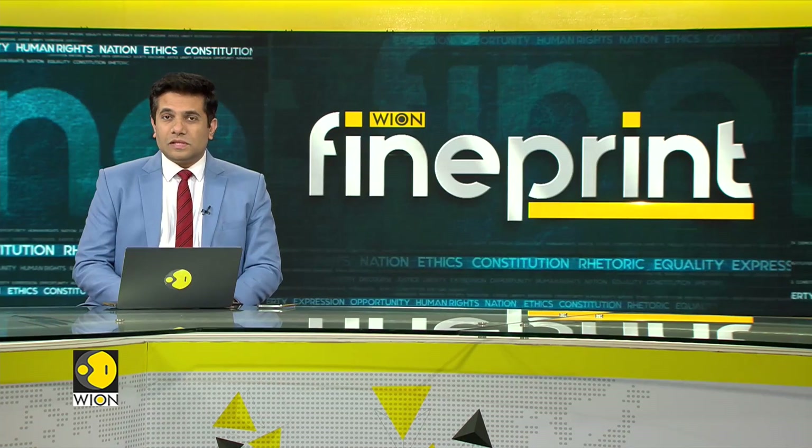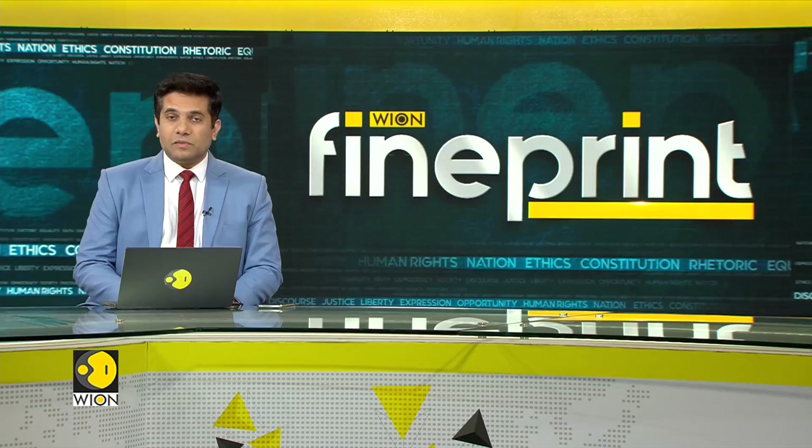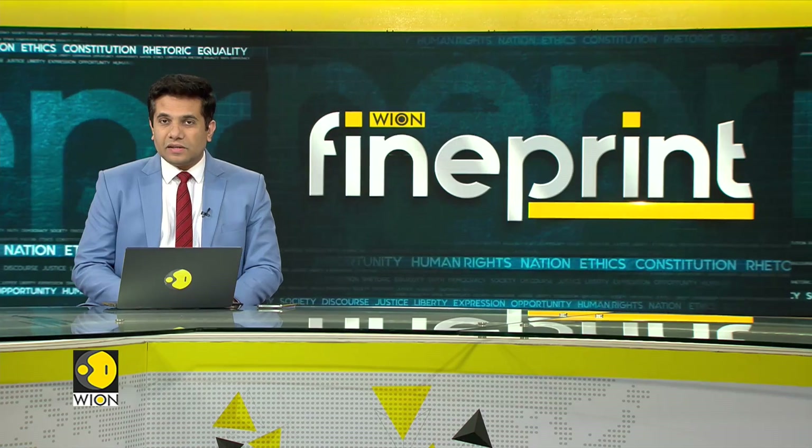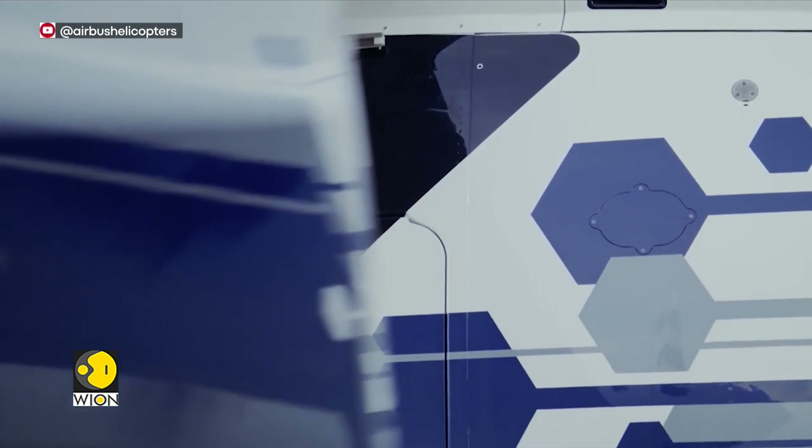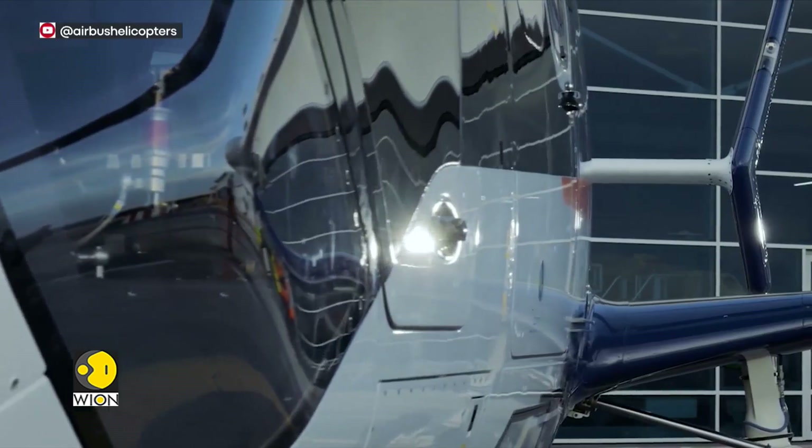Welcome back. The European plane maker Airbus has unveiled a new aircraft that looks straight out of a sci-fi movie. The air carrier has unveiled its first half plane and half helicopter. The $217 million racer is a one-off demonstration model, called the Racer.